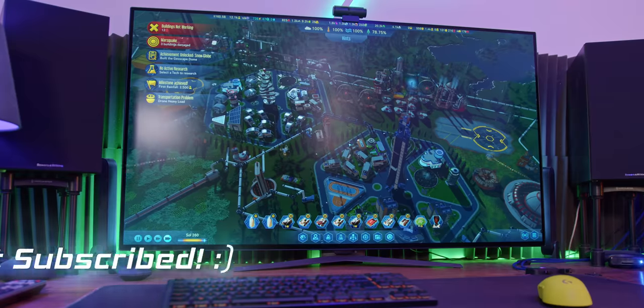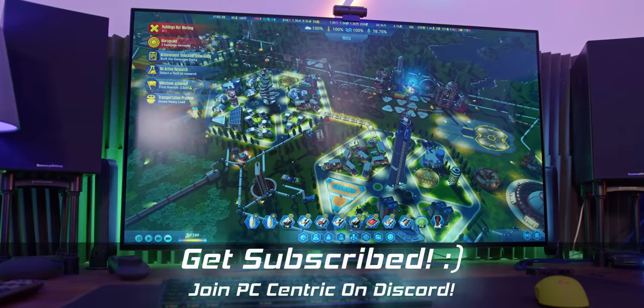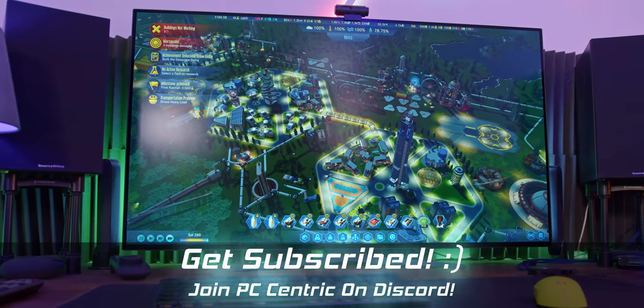Thank you so much for watching this video. I'll catch you in the next one. Bye.